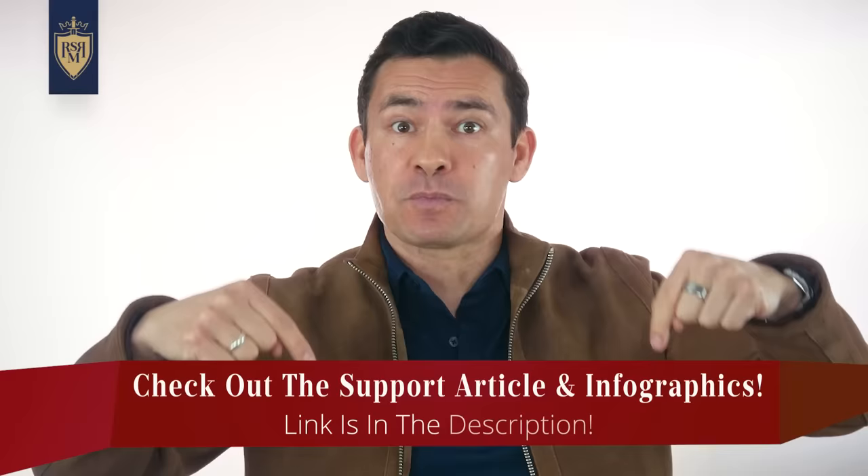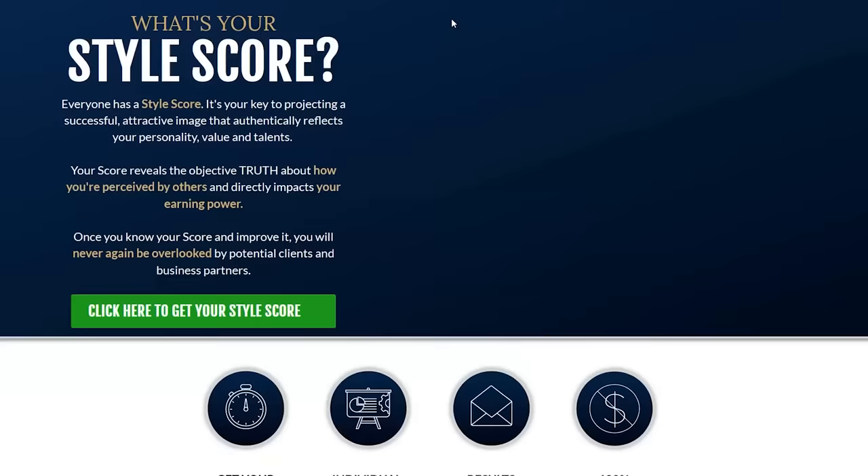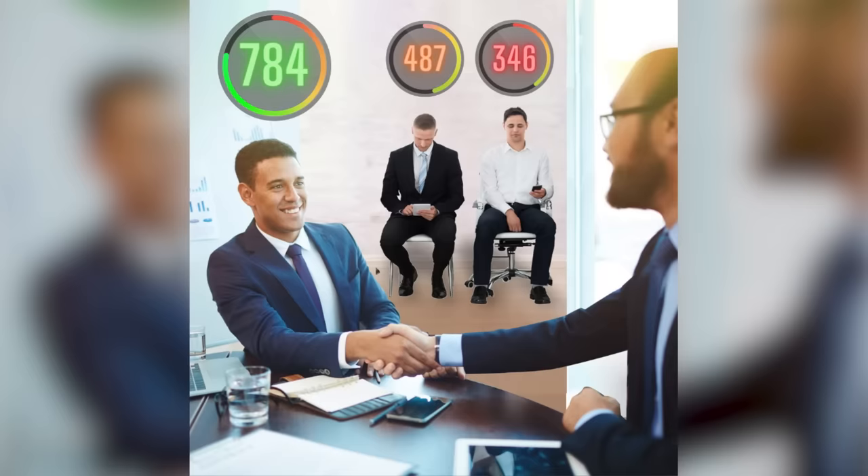In support of today's video, I created additional charts and an article on my website, realmenrealstyle.com, that goes through a lot more detail. While you're there, I challenge you to find out your style score — we've got a quiz that spits out a detailed score and tells you how to improve it, because every point you improve on your style score improves the image and message you're sending the world. Let me know your score down in the comments.